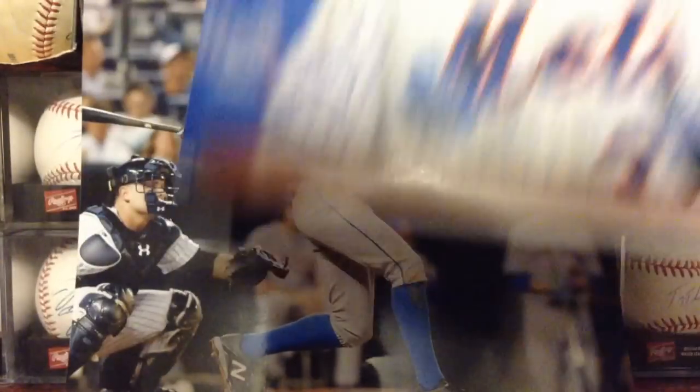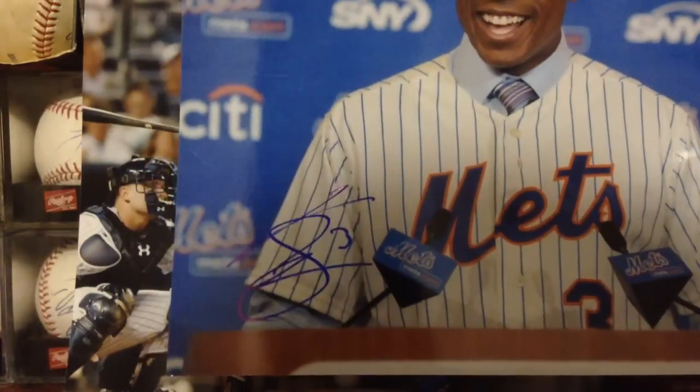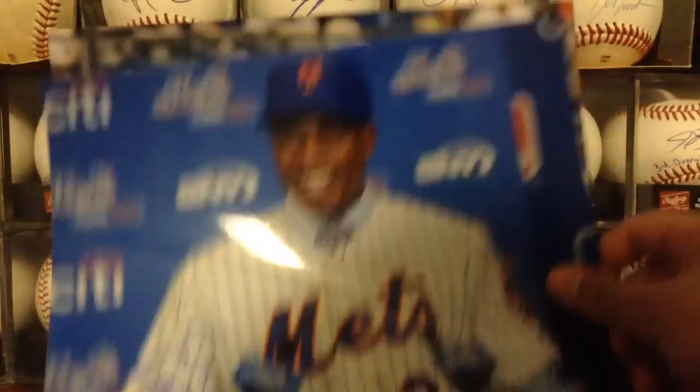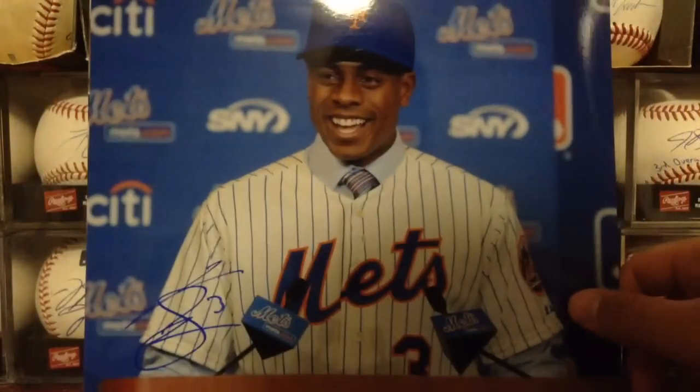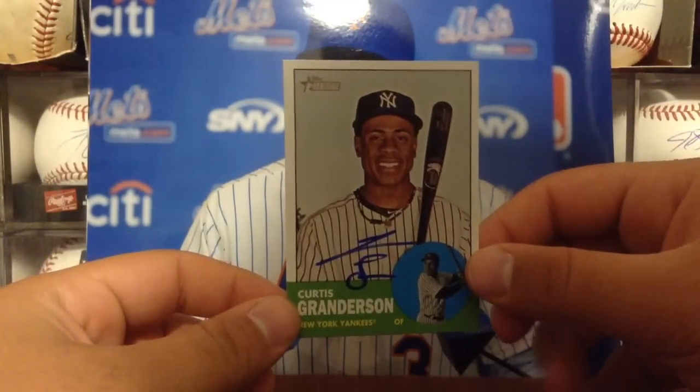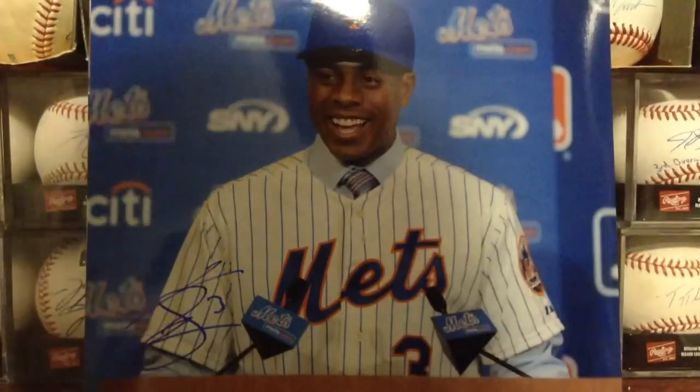I did get Granderson again today. Had him sign this shot from the press conference — signed this one a lot nicer, really full autograph. I also had him sign Heritage for my set. Happy with that.